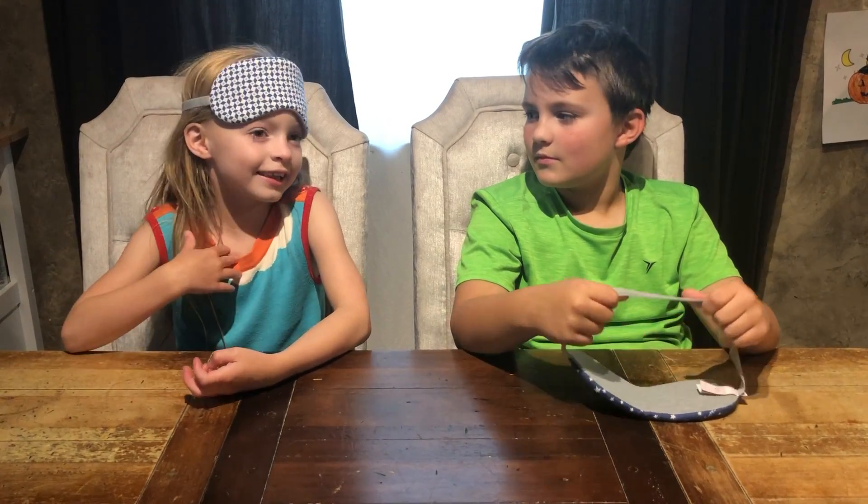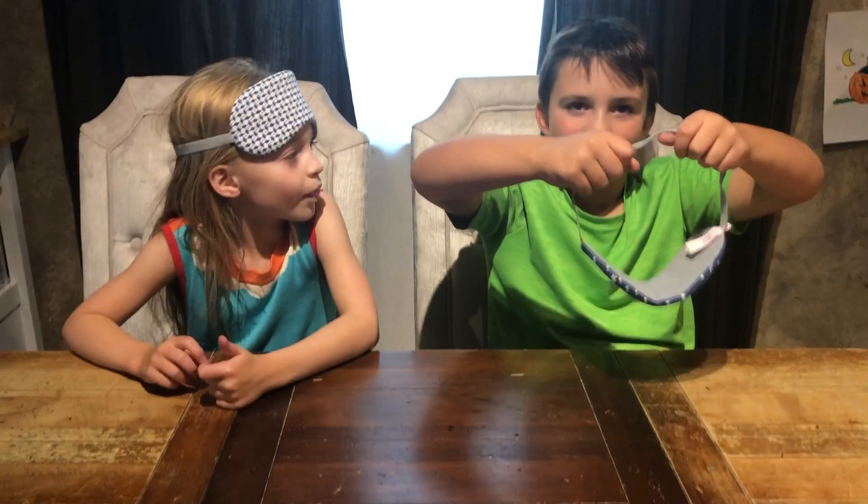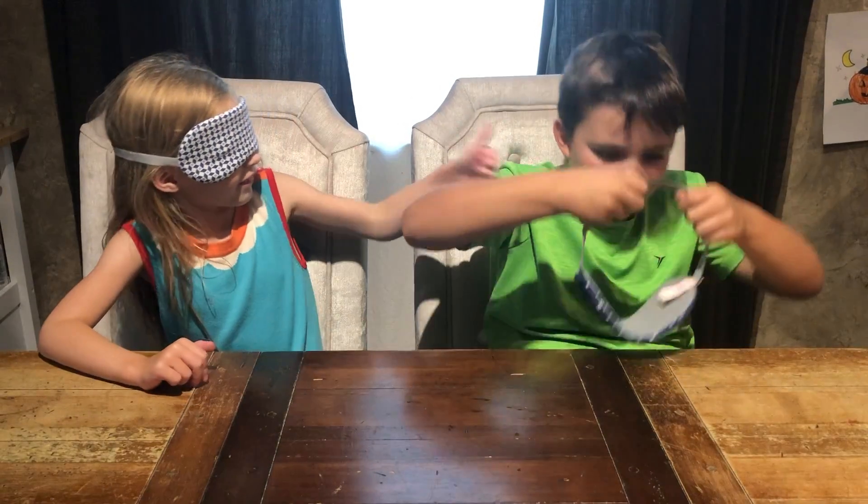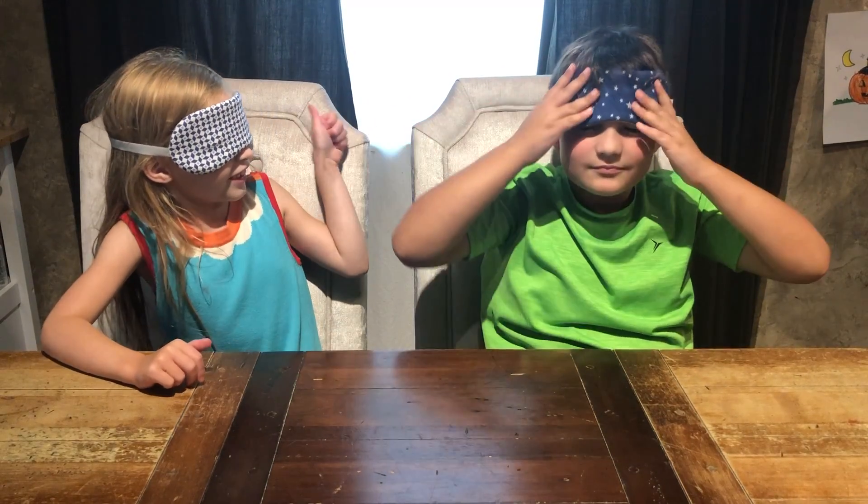Welcome back from Ask Annie and Giant Smasher, and today we are going to be doing a chip taste test. Now let's do this thing. All right, here we go guys.